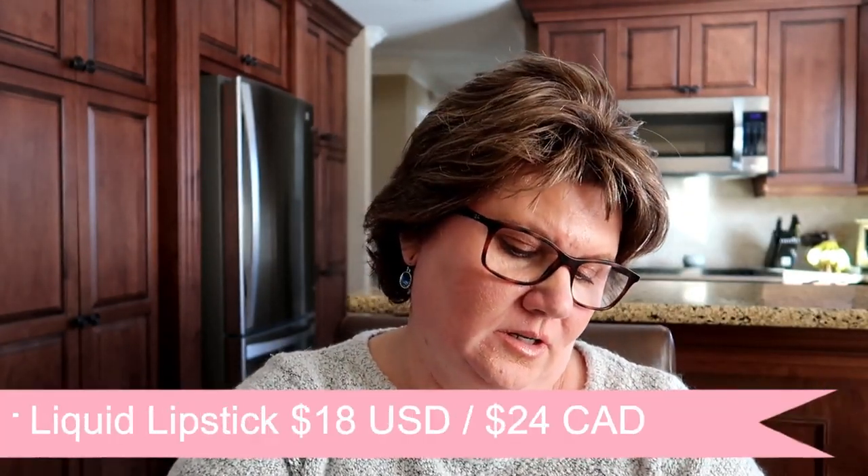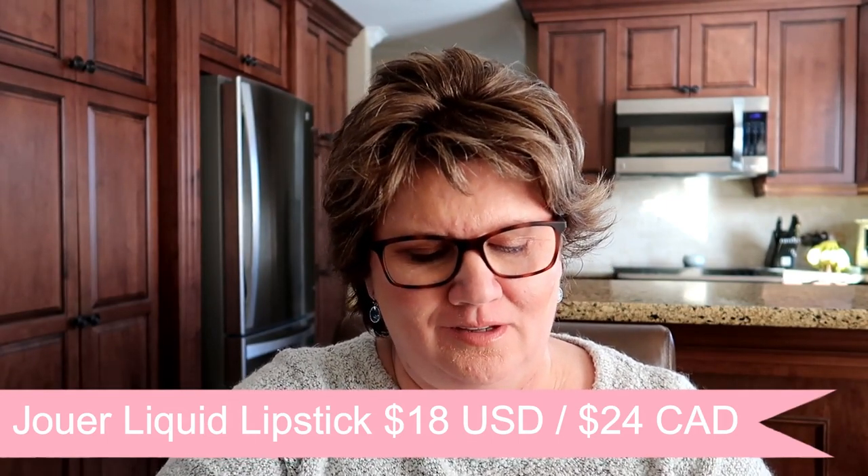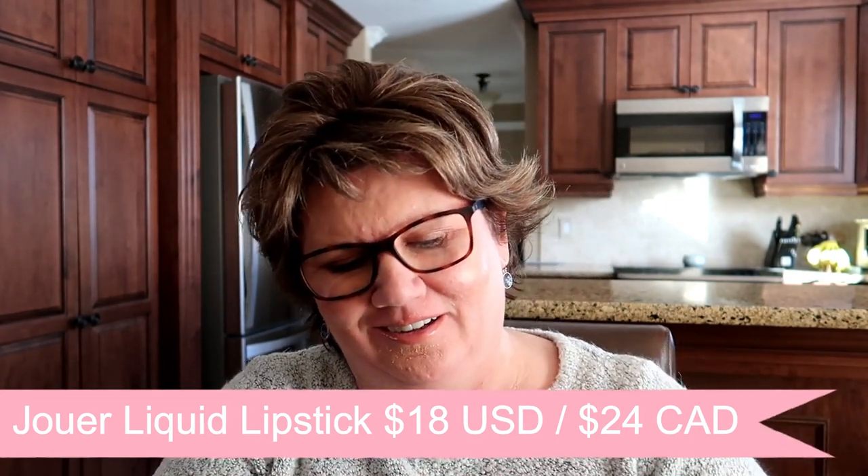Oh, a liquid lipstick by Jouer! The color is "Rose Rose" — sounds like my kind of color. I've never tried anything by this brand and I'm not really a fan of liquid lipsticks, but it's quite nice actually. I think I'll really enjoy that, so so far so good!